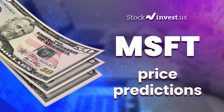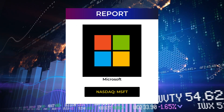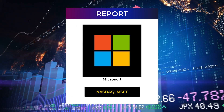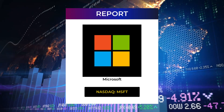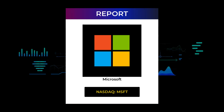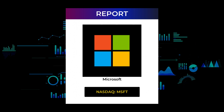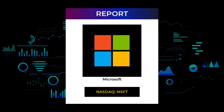Welcome to Stock Invest YouTube channel and this stock report for Microsoft. The report was first published on our website January 20th, 2022, but this is a more detailed version which also includes some fundamental data you need to know. In this 7 to 10 minute long video we give you the information you need to know about Microsoft.